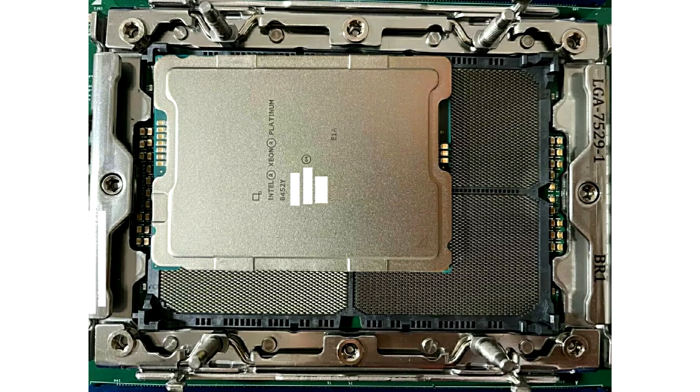Intel LGA7529 socket has been photographed again, with comparisons showing a gargantuan physical footprint. A set of detailed photos has been uploaded to a blog on the Chinese Bilibili site, and the subject matter is an engineering sample of a motherboard featuring Intel's next-generation LGA7529 socket. Specifications and photos relating to this platform have cropped up in the past, but the latest leak offers many new tidbits of information.